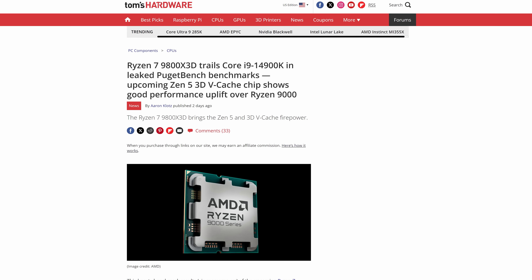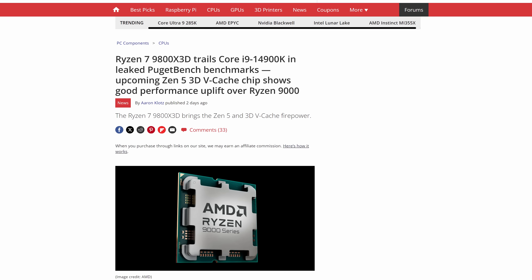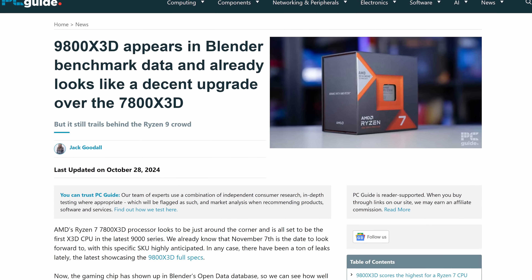The images reveal that the 3D vCache is stacked underneath the Zen 5 CCD, whereas previous X3D chips have stacked the cache on top of the CCD. We're not quite sure what the benefit of this shift is yet. We do know that the 9800X3D isn't just for gaming, based on leaked Puget Bench scores showing the chip matching the performance of Intel's Core i7-14700K. However, the leaked Blender scores show the 14700K obliterating the 9800X3D, though its singular benchmark was compared to the median score of 103 14700K benchmarks.